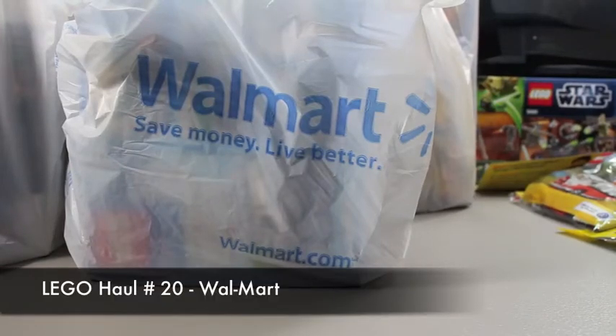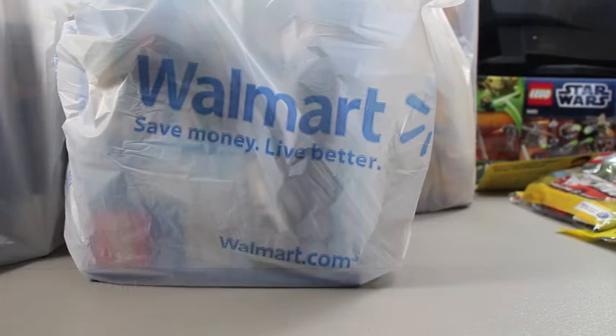Hello again BrickStackers, this is Chris with another Lego haul. This is Lego haul 20, so I've hit a good big number there. A lot of money spent — sometimes I think it's too much money spent — but anyway, love this hobby, love this passion, and really glad I got into doing some of these Lego hauls here on YouTube to share.